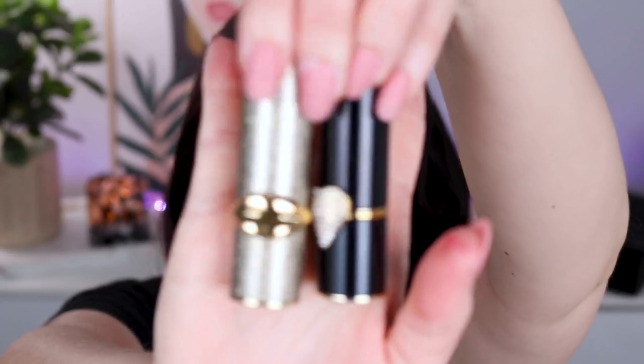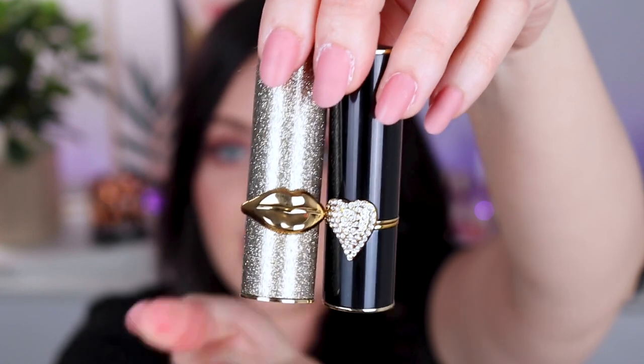We can't have a lipstick video without talking about our friend Pat McGrath. I don't have too many Pat lipsticks, but what I will tell you is: wow, are they pigmented — that's what I go to Pat for in her lip products. Also, can we talk about the packaging? Look at this little heart and these lips — her lipstick packaging is the best packaging hands down. I adore them, even the little lip minis. Very cutesy packaging. Highly recommend her for the packaging as well.